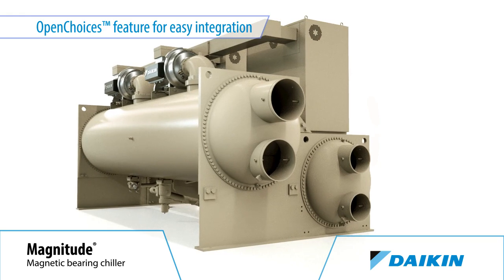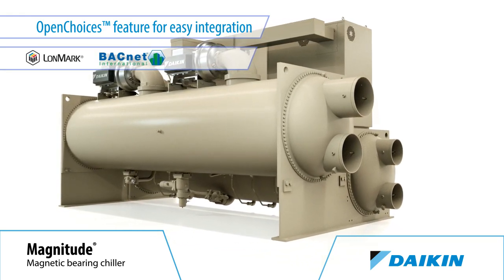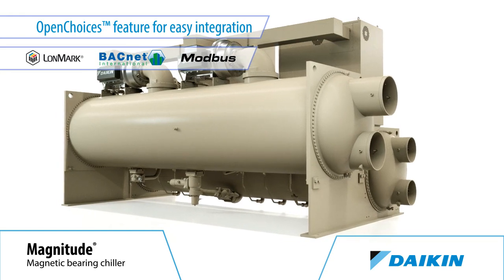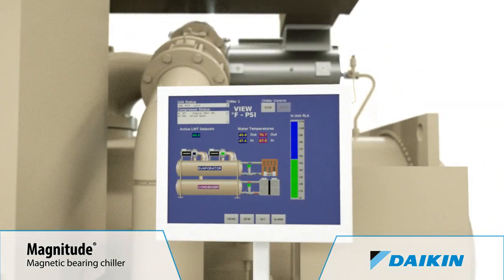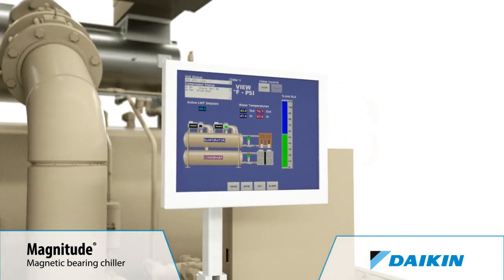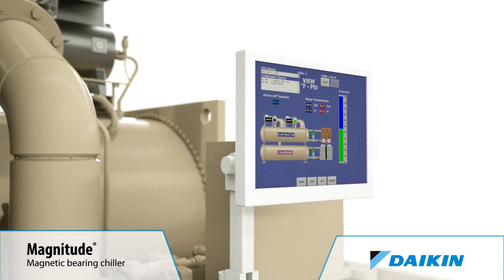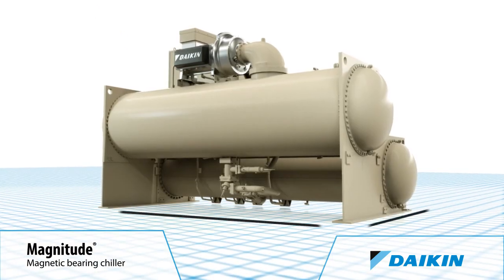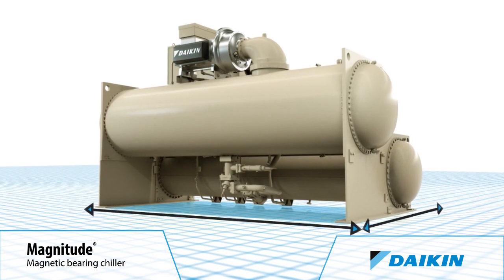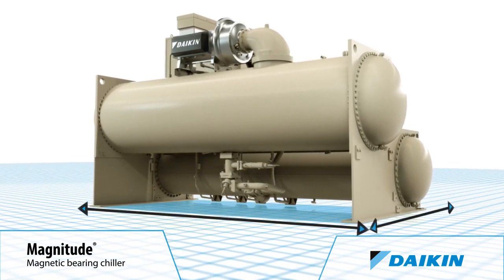This Magnitude Chiller is available with our Open Choices control feature, which allows easy integration with building automation systems using LonWorks, BACnet, or Modbus communication, eliminating the need for expensive gateway panels. A user-friendly touchscreen control is easy for chiller operators to learn and easy to use, providing chiller status at a glance. A small unit footprint means the Magnitude Chiller is ideal for renovation projects, because it can fit in buildings where space is limited.